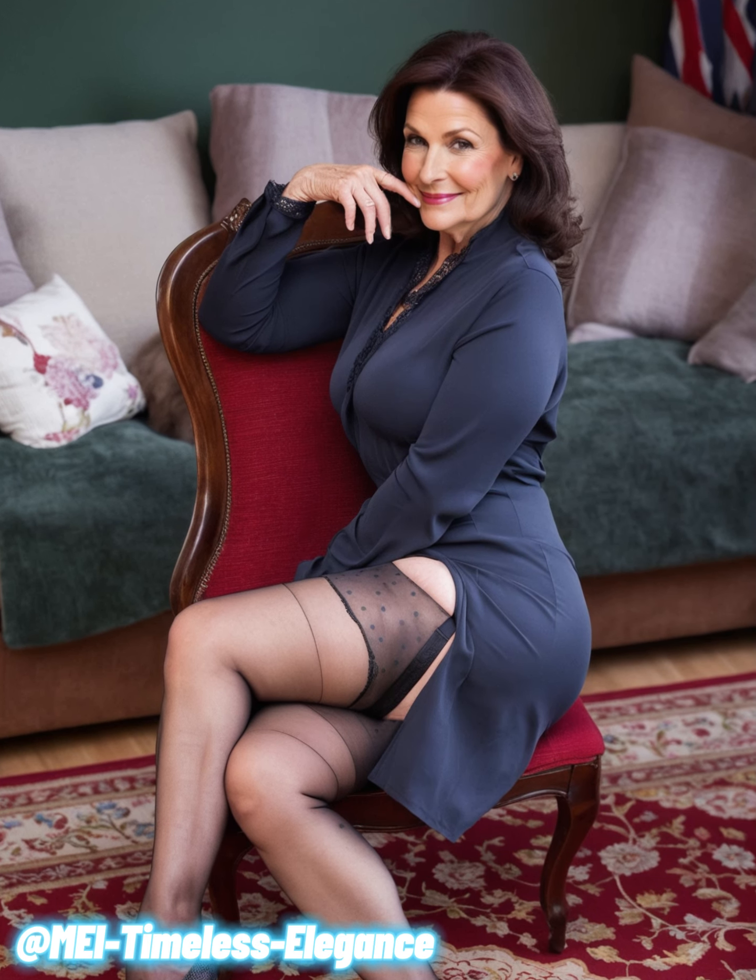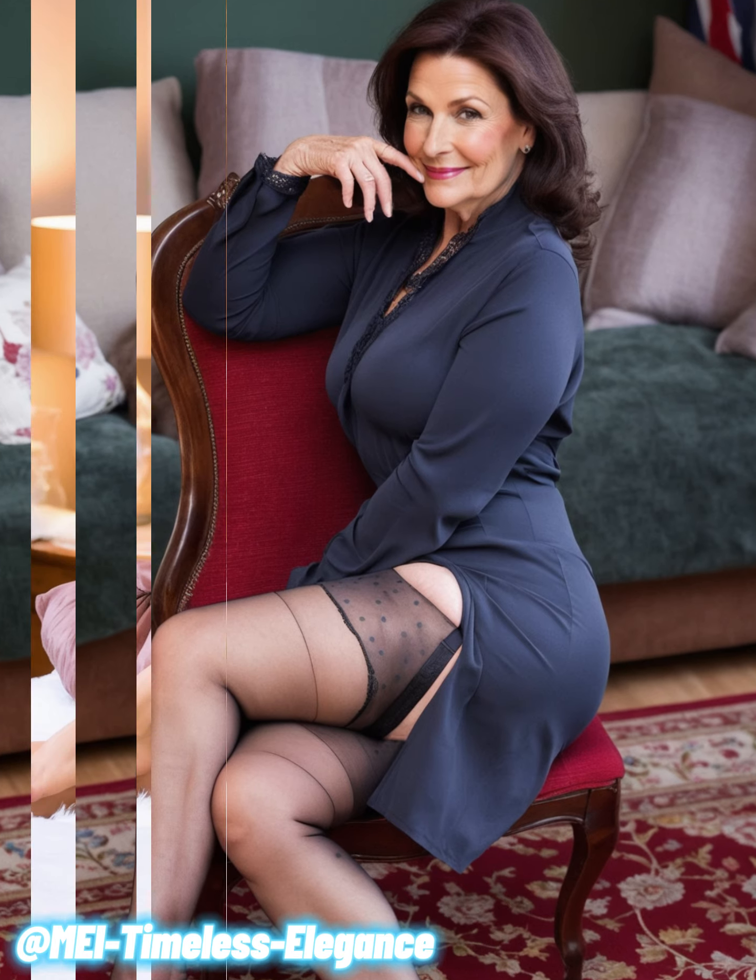Another great tip is to incorporate patterns that feature contrasting colors. Whether it's a striped blouse or a floral dress, patterns can break up solid colors and add a dynamic element to your outfit.